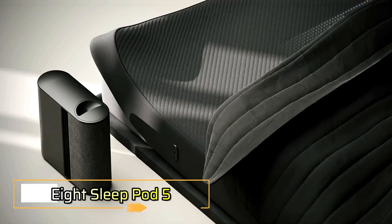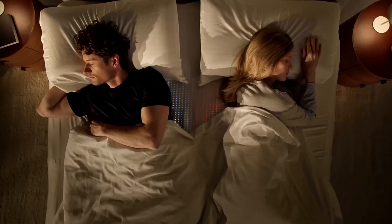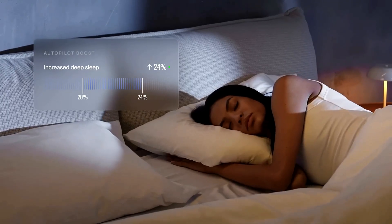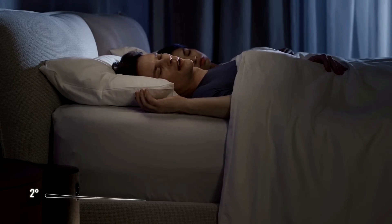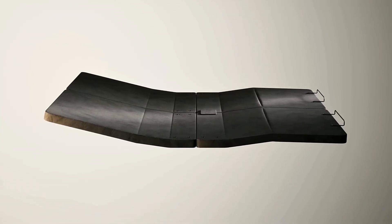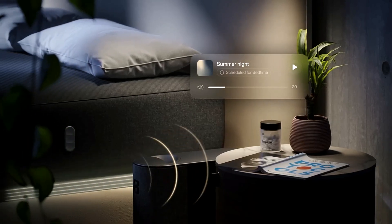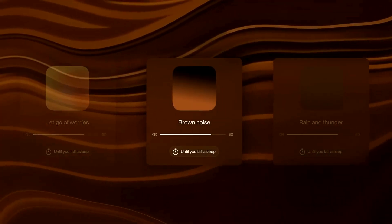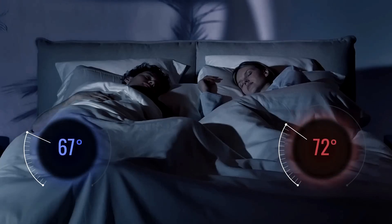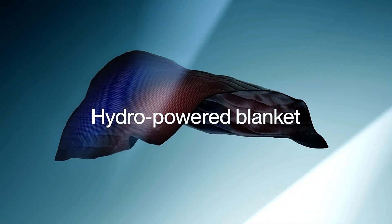The 8 Sleep Pod 5 is a next-generation smart mattress system built to optimize your rest through AI-driven personalization. It automatically adjusts temperature, elevation, and ambient sound based on your sleep patterns to enhance comfort and recovery. With dual-zone temperature control ranging from 55 to 110 degrees Fahrenheit, each side of the bed adapts independently in real-time. Whether you run hot or cold, the pod keeps you comfortable all night. Its zero-gravity elevation reduces back pressure and snoring, guided by real-time biometric data.